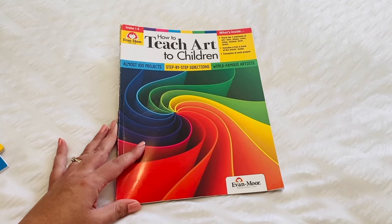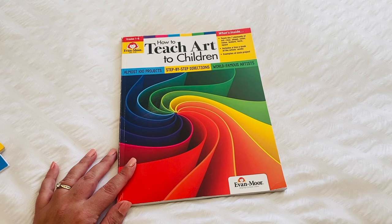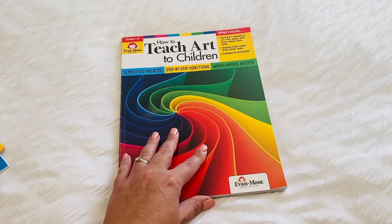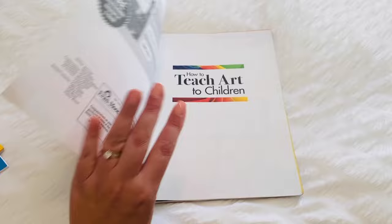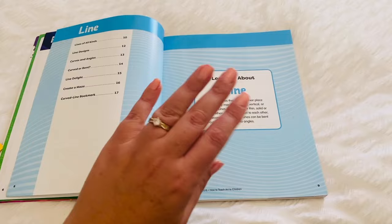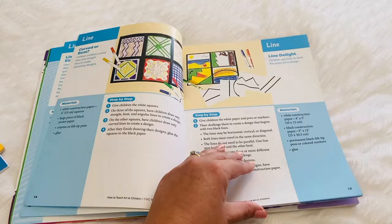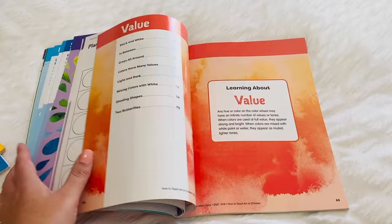I've also used the book How to Teach Art to Children from Evan Moore. I have a flip through of this book — I'll leave a card at the top and a link in the description box down below. This is a really great book and I use it for Cruz who's in grade one, and also my daughter who is in grade three. It goes through all of the mechanics of art — line, form, contrast, colour, and all those kind of activities. My children really enjoy using this book, so we've added that one in as well.